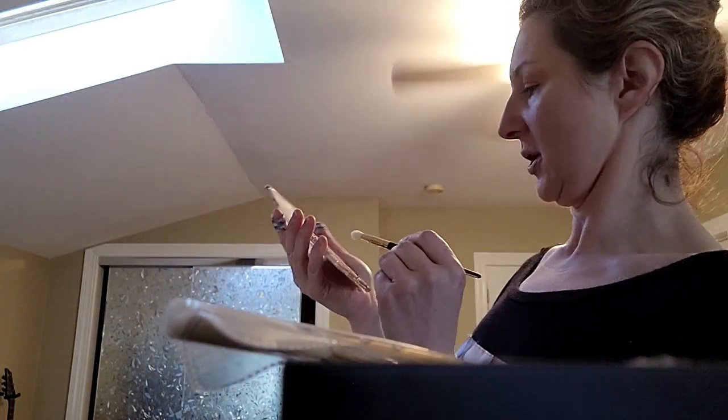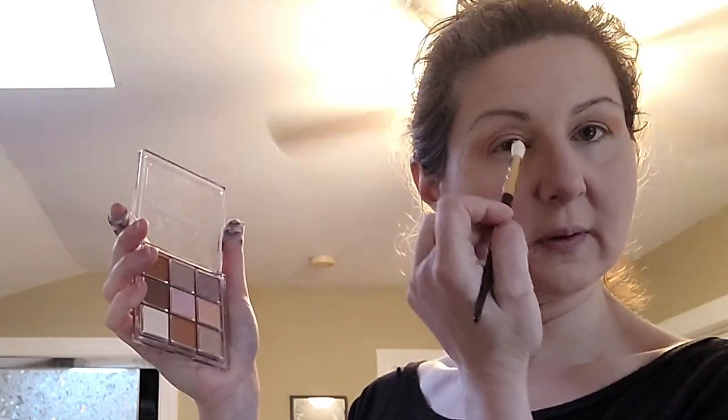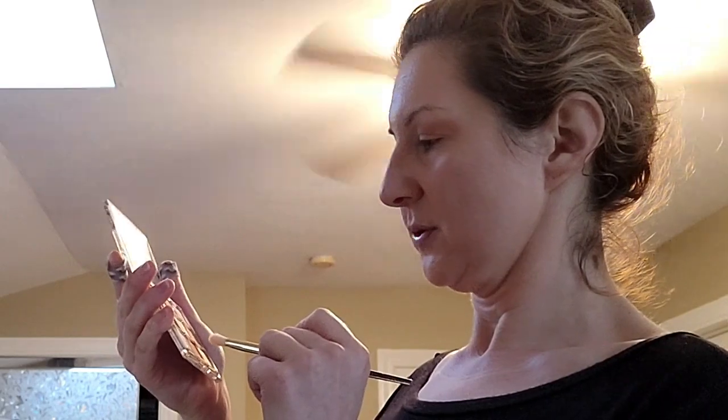I'm trying to go light to dark — I'm going to use this lightest shade first, either in the inner corner or on the lid. But first we're using the deeper ones — the solids, the mattes.